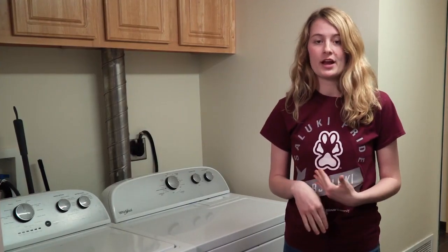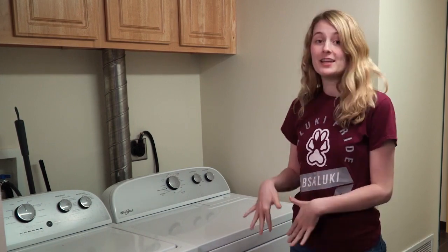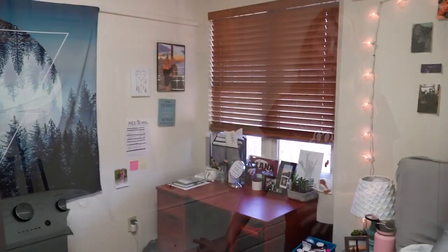The apartment is split so that each side has two bedrooms and a bathroom. Britt and I actually share a bathroom so we're going to show you that side of our apartment. Each unit comes with a washer and dryer, which is super nice, and conveniently the washer and dryer are on Britt and I's side of the apartment.